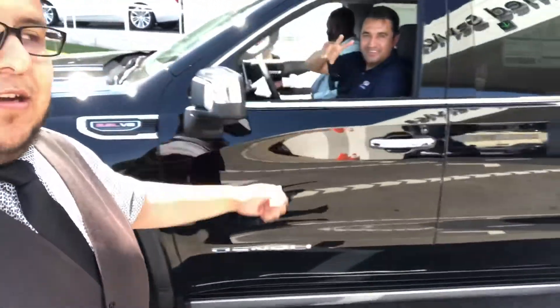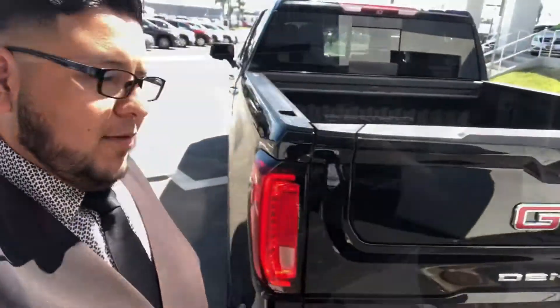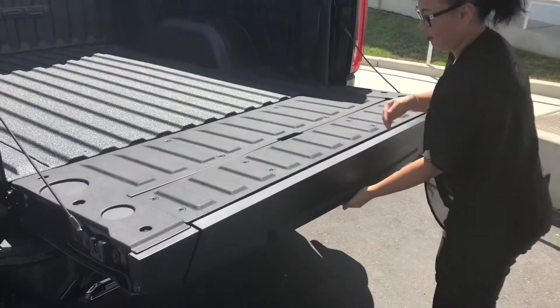Look at this. This is my manager right there. I want to show you guys the new features right here. We got the new tailgate here. Makes things so easy.